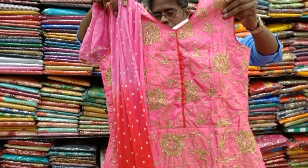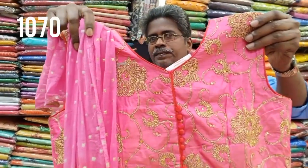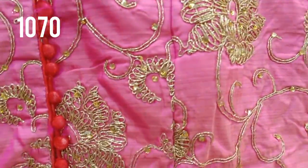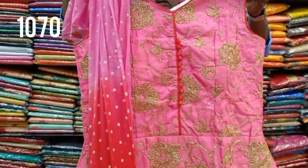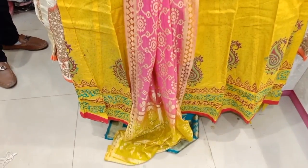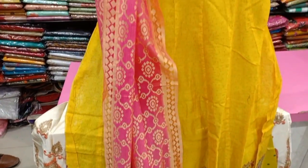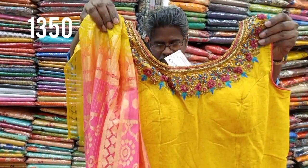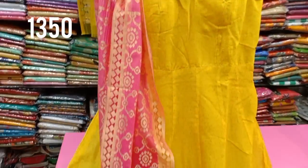This is a pure chiffon material available in a 4-color chart for 1,070 rupees, in L, XL, and double XL sizes. You can also get triple XL and 4XL sizes. It has a beautiful color with heavy neckwork, and this is priced at 1,350 rupees.